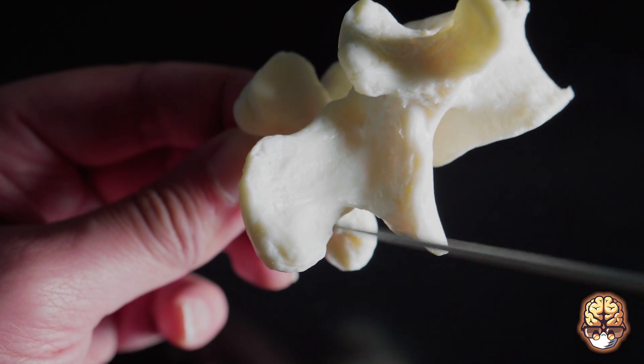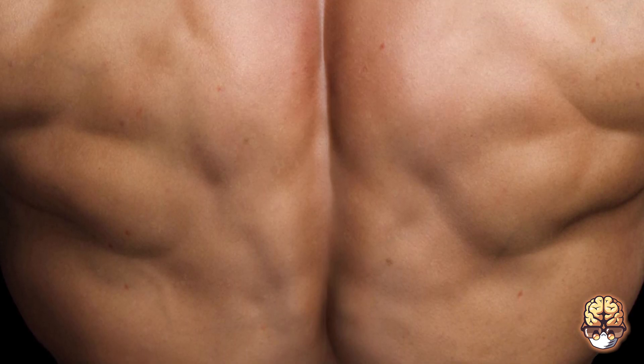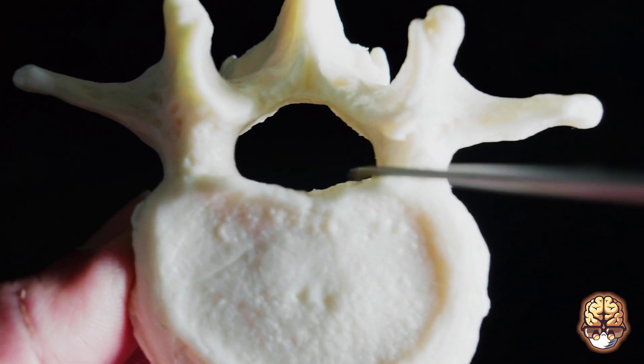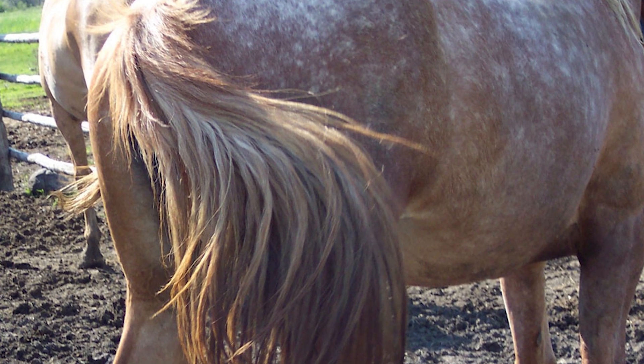Laterally, you have these bony knobs — outpouchings called the transverse processes. They're central because they're the attachments of all the big muscles critical in keeping you upright and facilitating movement. Within that ring, behind the body and in front of the lamina, is the spinal canal. That's the space in which you have the sac — the thick protective membrane that surrounds the cerebrospinal fluid, the clear fluid that bathes your brain and spine. Within it sits the spinal cord, and lower down the cauda equina — the tail of the horse — made up of a very fine collection of nerve roots.